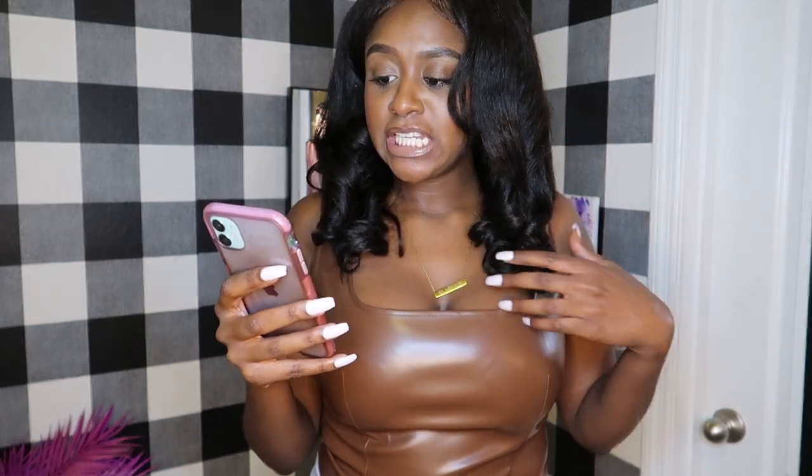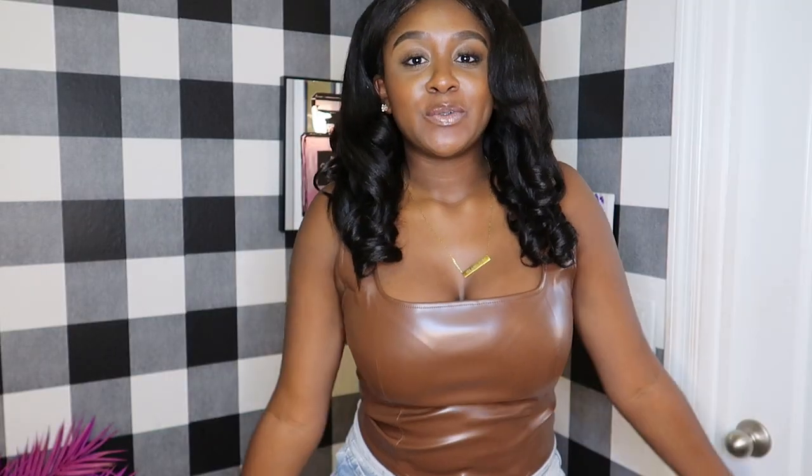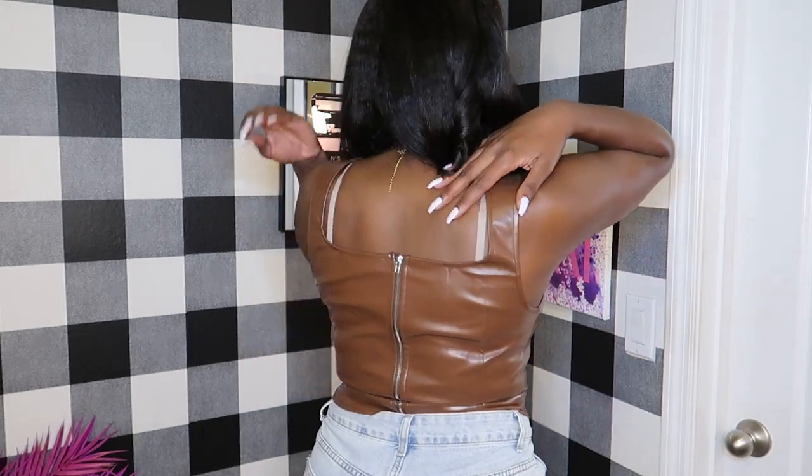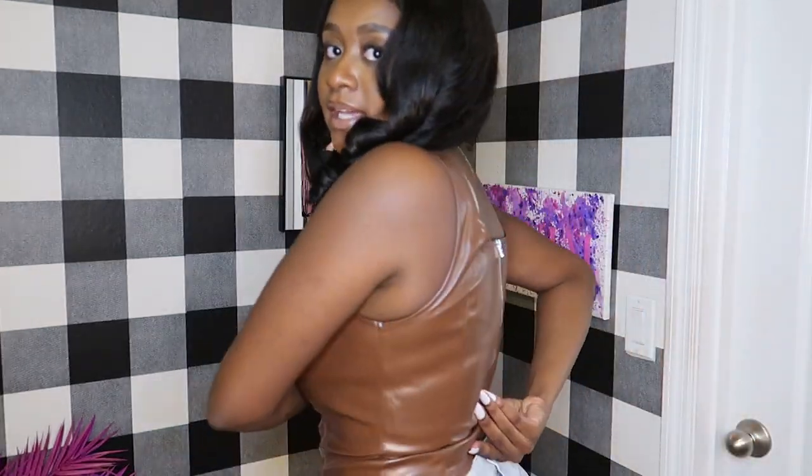This next piece is the Shein square neck zipper back PU tank top in chocolate, and I love this top. It's brown and has that Kim Kardashian leather look — she loves these types of tops and so do I. It looks really cute against my chocolate skin. This is my favorite piece. It dips in the back, it's a tank top style with a zipper in the back so you just zip yourself in. It sits a little above the belly button so it's sort of a crop top but not completely.